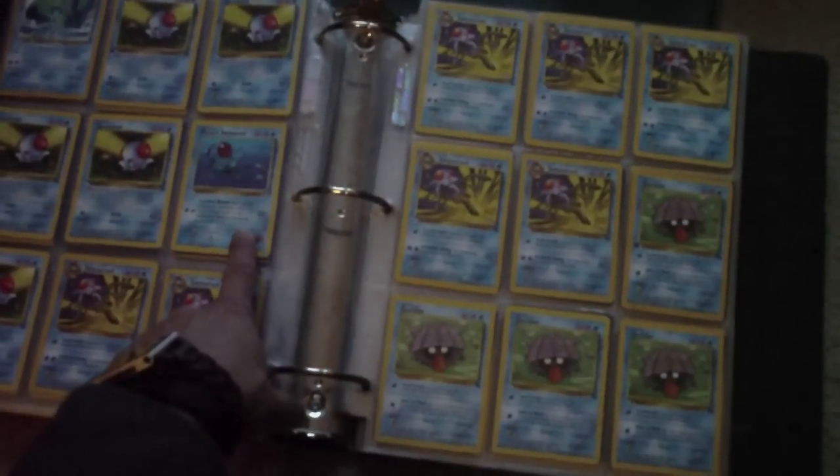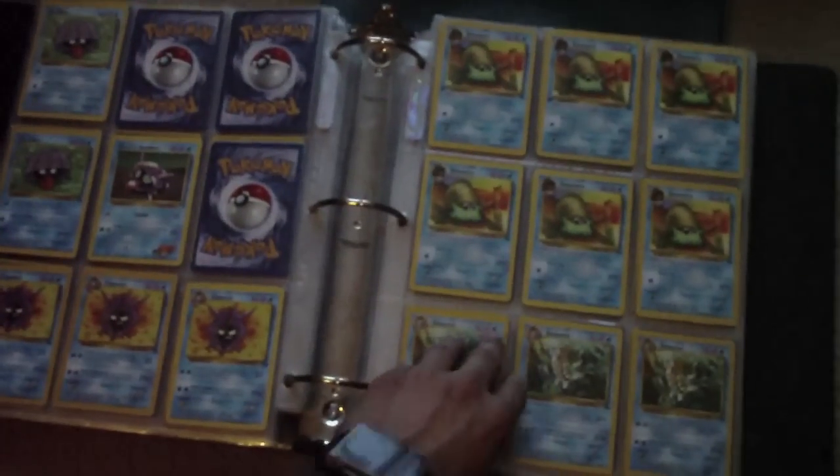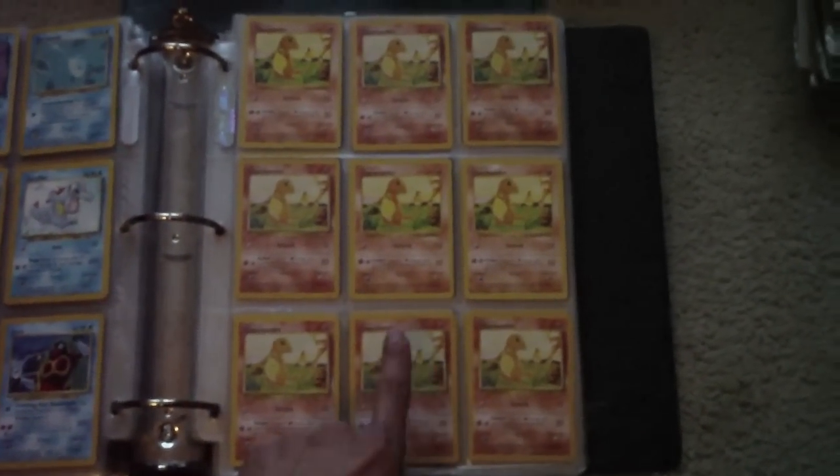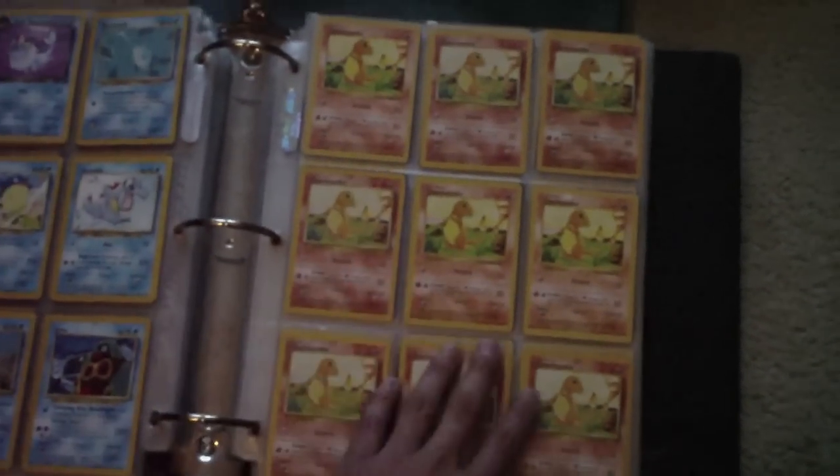There's Misty's Tentacool — that's a very cool card. And some water Pokemon. Here are Charmanders. I think I saw some Shadowless ones. There's one, two, three — three Shadowless Charmanders. Pretty cool.